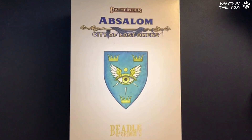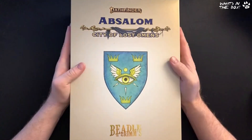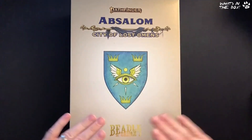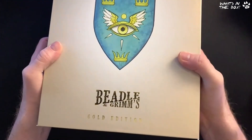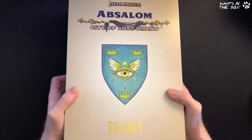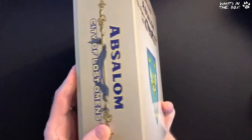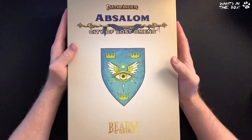Hey everyone, it's Dave here from Band of Badgers. Next up in 'What's in the Box' we have — if you didn't know already — this is the Pathfinder Absalom City of Lost Omens by Beadle & Grimm's. It's the heavy Gold Edition, there's a little bit of silver foil on there. This is big.